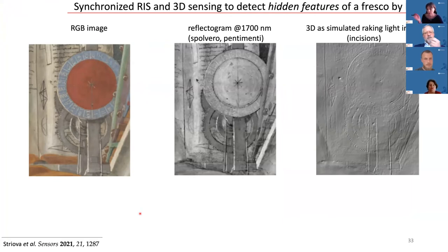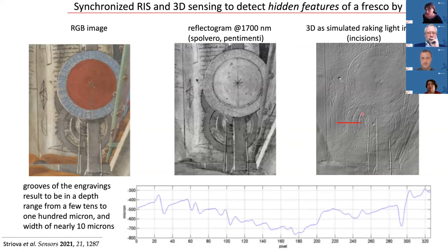This perfect registration of different data modalities is very useful and user-friendly — all observations can be done quite easily. Here you can see the reflectogram, which reveals some preparatory drawings, including pentimenti showing two hands on the clock while only one head was realized in the pictorial stage. The 3D model can be further analyzed to obtain quantitative information on different defects, or in this case, to measure the incisions used to transfer the preparatory drawing onto the intonaco.